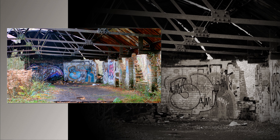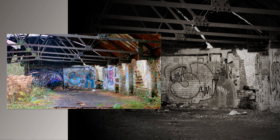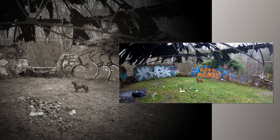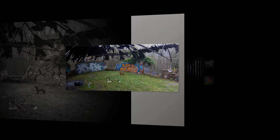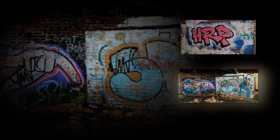Along with the beer cans and the paraphernalia is an abundance of graffiti, some of which is better than others, but all goes to speak of the unkempt and dilapidated state of this building. Whichever way you consider it, graffiti is vandalism, but you can't help but acknowledge the skill displayed in some of these tablets.